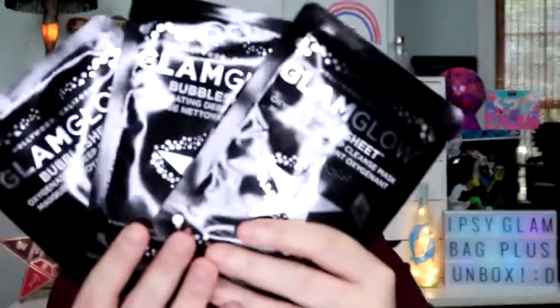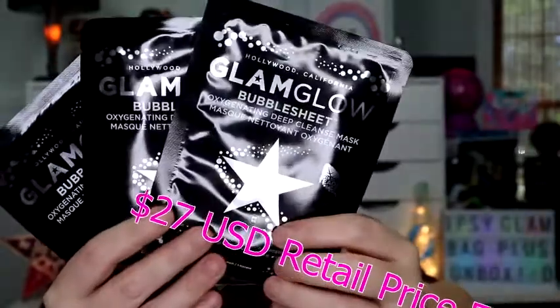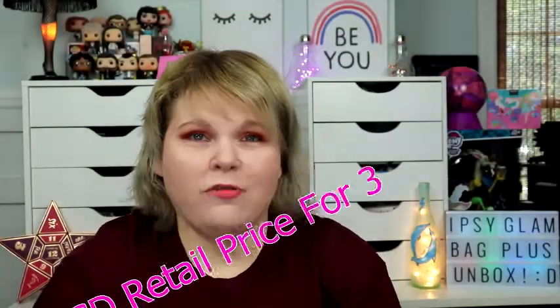Next item. My friend on YouTube — I'll post her page down below, love her to death — Gator Bite, she's awesome. She supports up-and-coming YouTube channels. She mentioned GlamGlow and said I really need to try it, but I was 'Jeffree Star broke,' so I couldn't. But I shall be trying them now! This is the GlamGlow Bubble Sheet. It activates with foaming bubbles when you put it on — that tingly feeling means it's removing all traces of makeup, dirt, and oil from your pores. These are $27 for three, so $9 each.